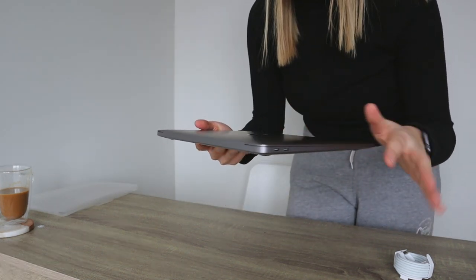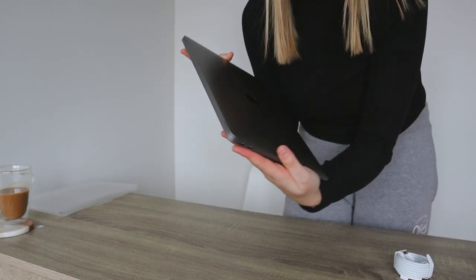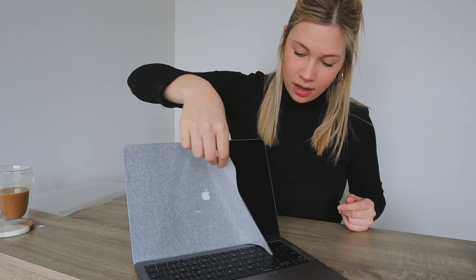Wow, she is pristine — look at that beauty! It's so beautiful, you guys. I'm just so excited right now, it's so freaking gorgeous.